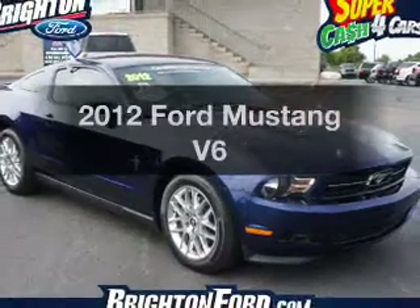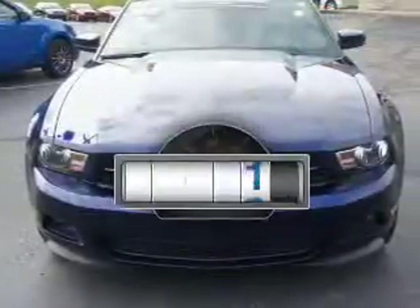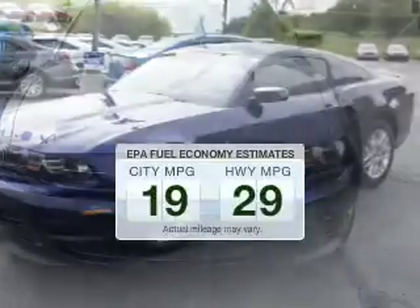Imagine yourself in this 2012 Ford Mustang. Find everything you wanted to ride under one roof with this vehicle. Get more for your money with this vehicle that features low mileage and dependability, low emissions, and good fuel economy.